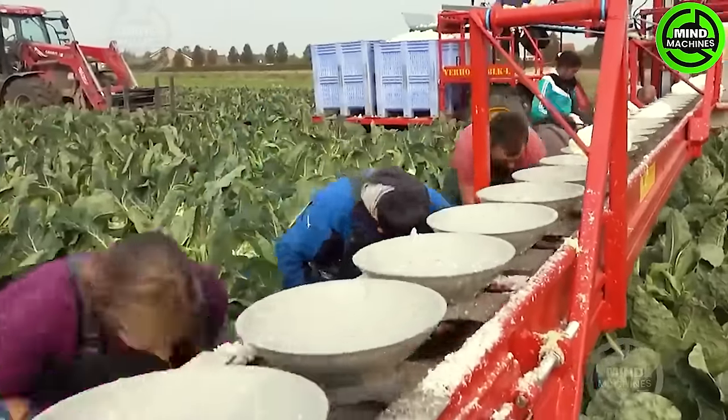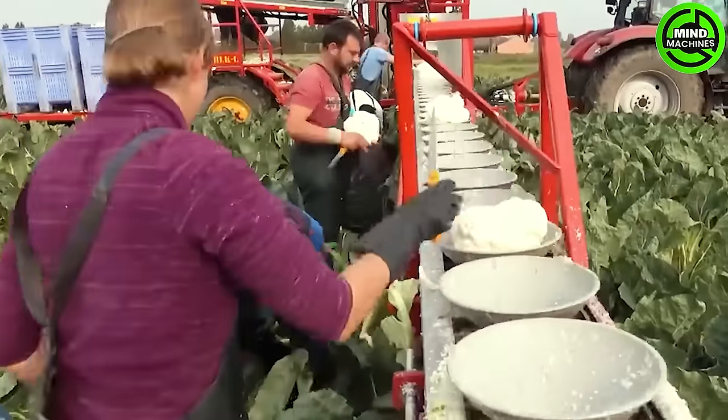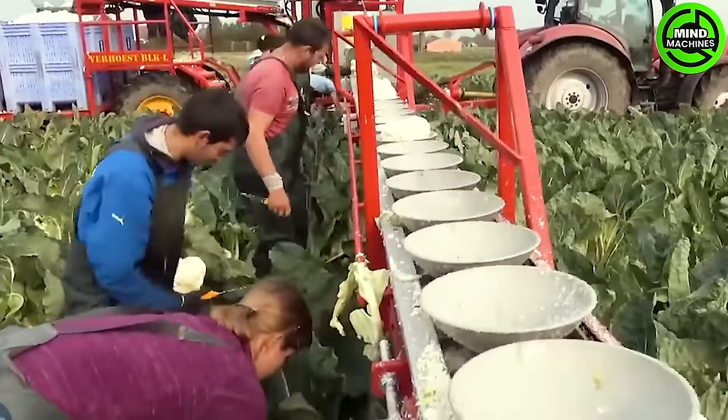The carefully harvested cauliflower is then seamlessly transported on a conveyor belt, marrying manual care with modern efficiency in a harmonious blend of agriculture and technology.